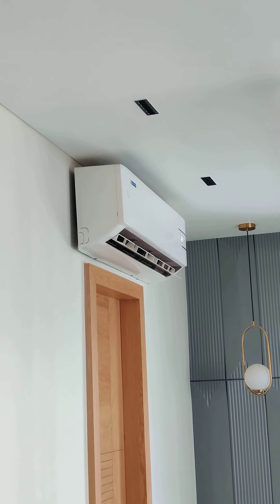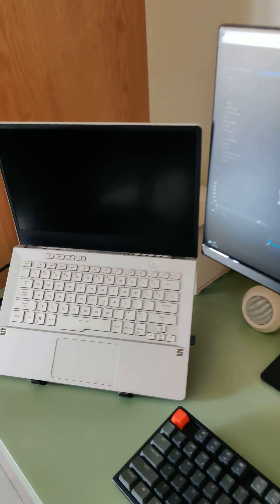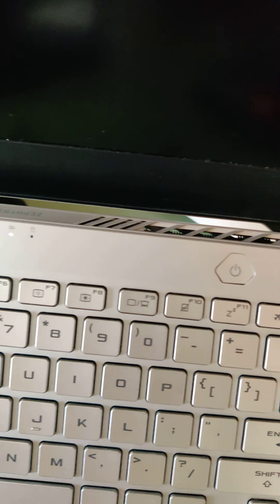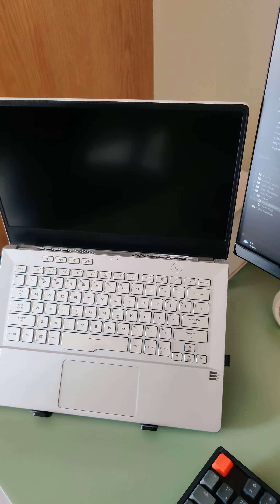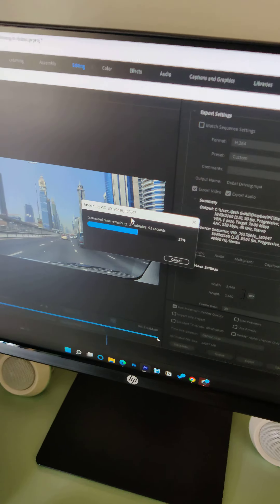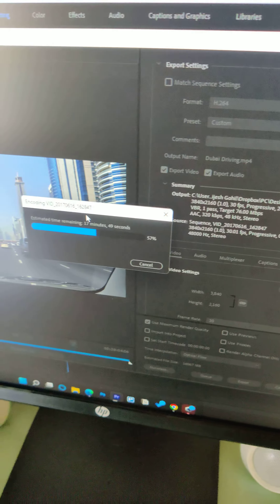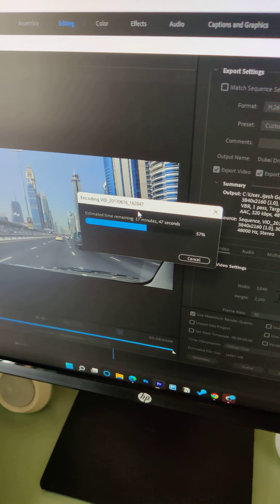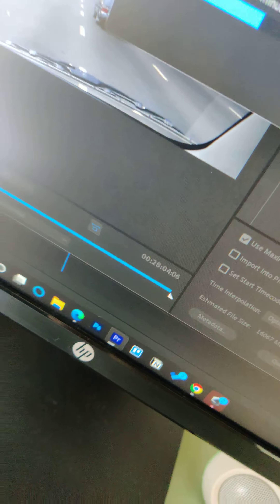AC running on turbo. Laptop fan profile set to turbo. Rendering a 4K video of around 30 minutes.